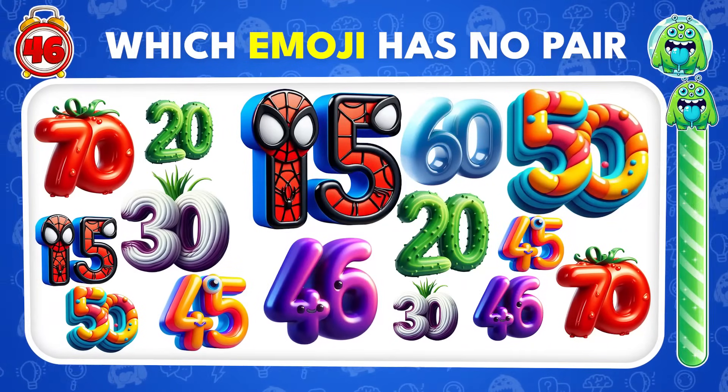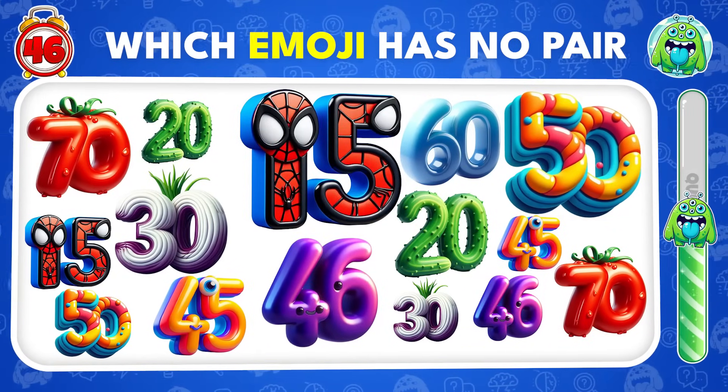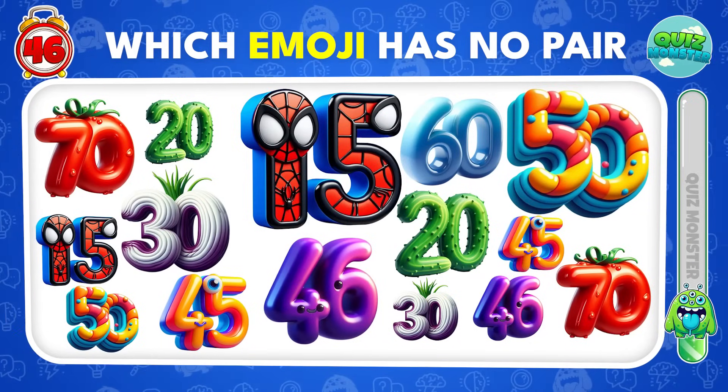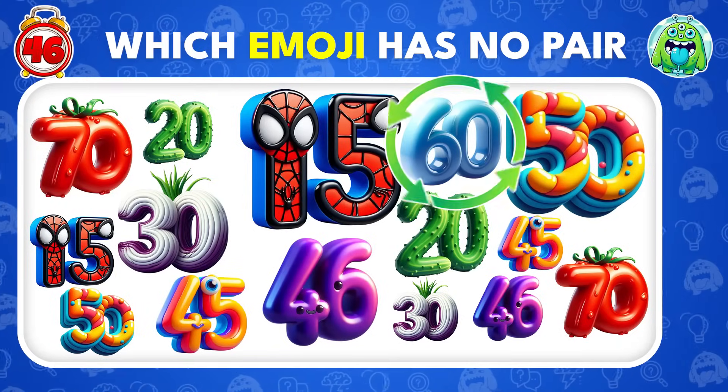Can you solve this number puzzle? One emoji is without its partner! The answer is 60!